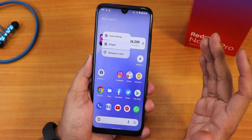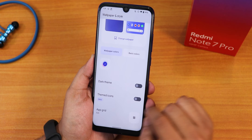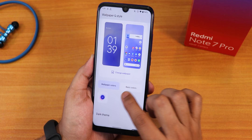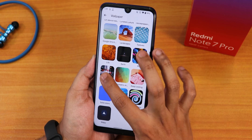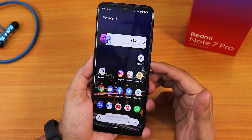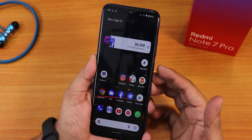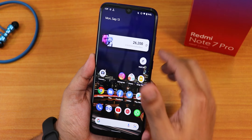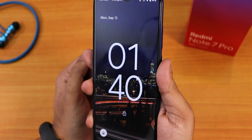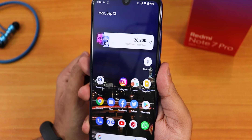Let me quickly change the wallpaper to a darker one so you can see the fingerprint animation better. I'll tap and hold on the home screen and go to the wallpaper changing option. We have themed icons if you want to use that, and the dark theme works fine along with wallpaper colors. After applying a darker wallpaper, the fingerprint scanner animation on the lock screen looks really cool — working perfectly fine and flawlessly.